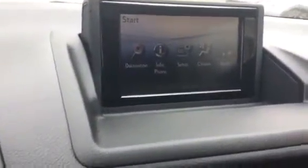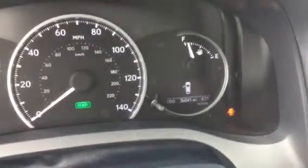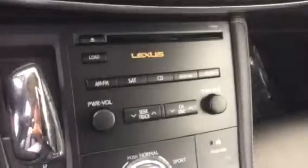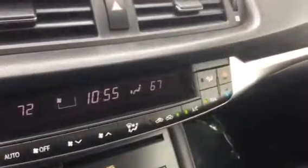So this is a very, very nice car here. It's available, and it only has 36,841 miles. There's the control panel — you've got your automatic temperature controls.